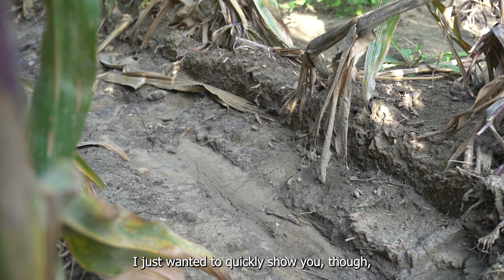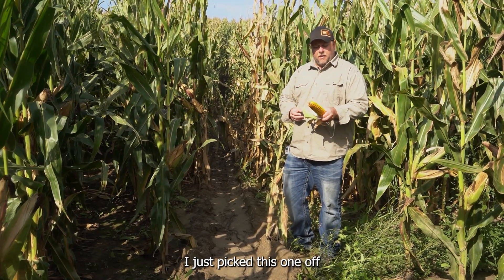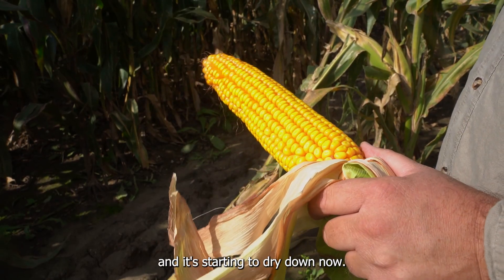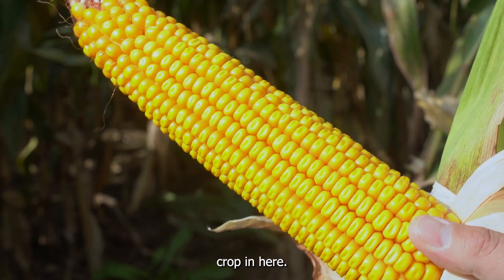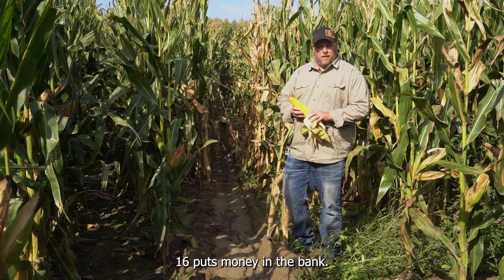I just wanted to quickly show you the corn and the stage we're at right now. I just picked this one off the stalk. The corn's basically fully developed and it's starting to dry down now. This is a 16 by 38 cob so we're going to have a fairly decent crop in here. I was always told 18 and 20 is fantastic but at the end of the day 16 puts money in the bank.